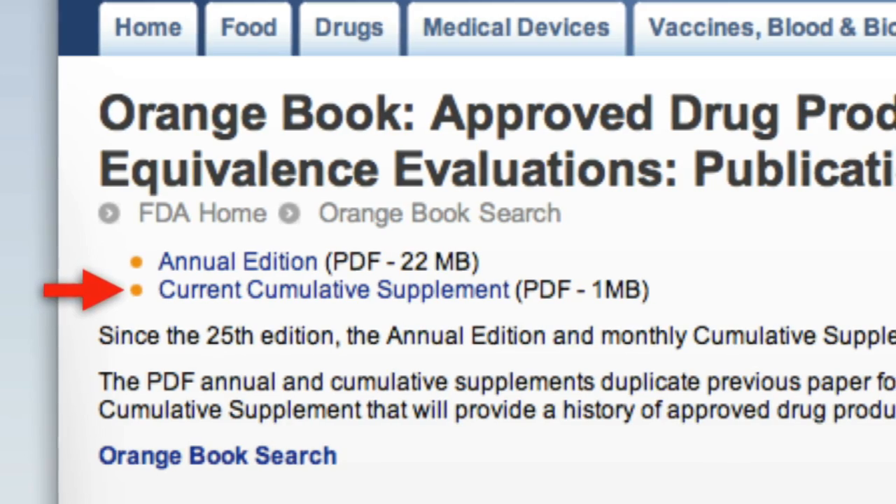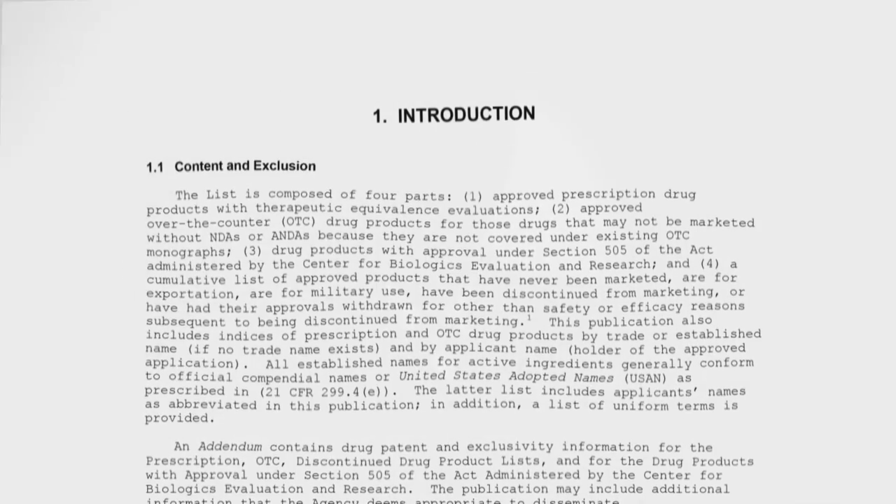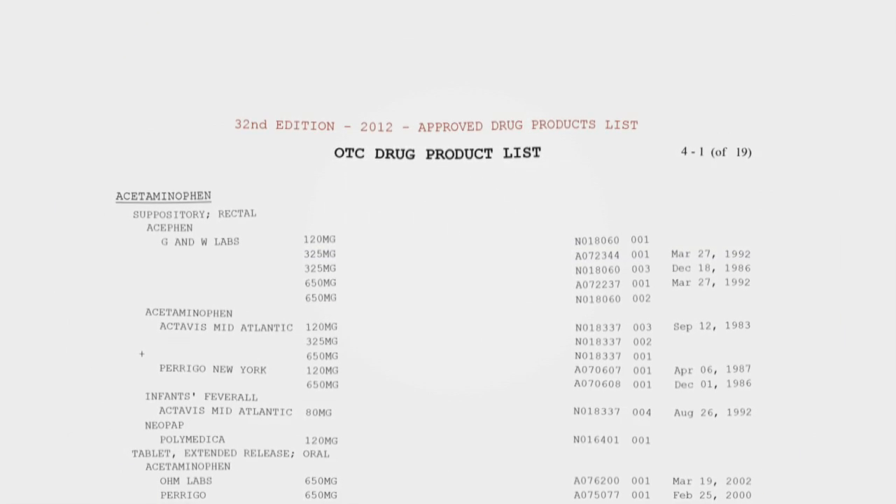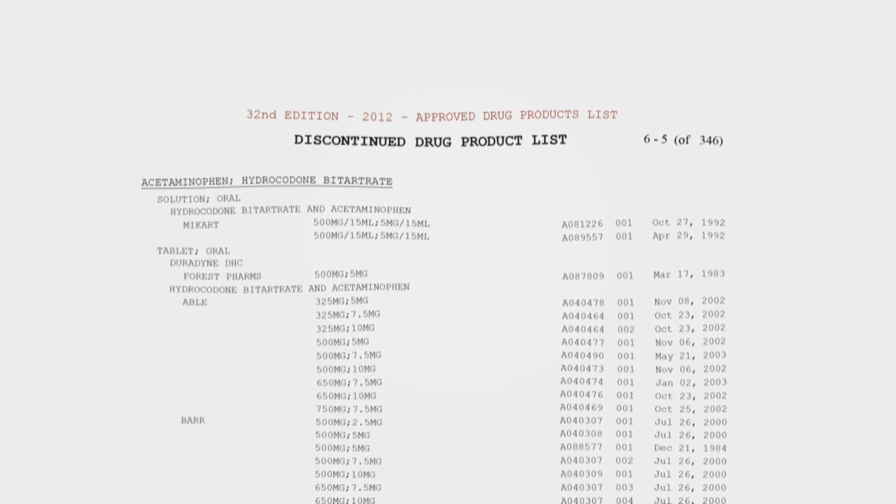As you know, healthcare professionals frequently call us at the FDA on behalf of their patients to find out when drugs were approved or when patents or exclusivity are going to expire, paving the way for generic drug approvals. The electronic Orange Book puts all that information at their fingertips, giving them instant access to answers and saving them a call. Generics are an obvious topic of interest for consumers and pharmacists.